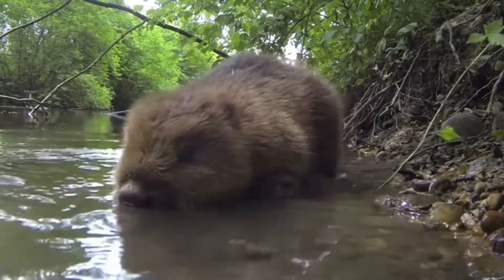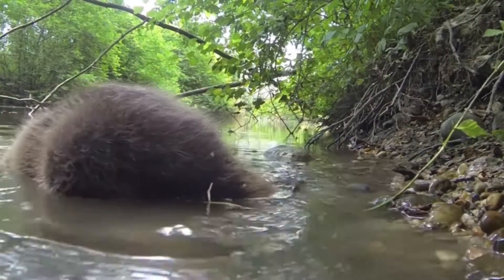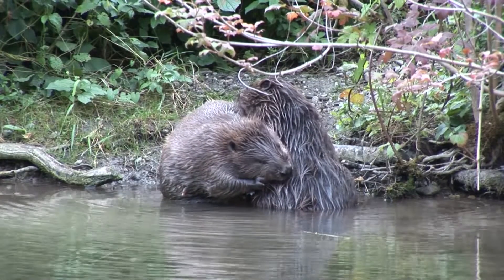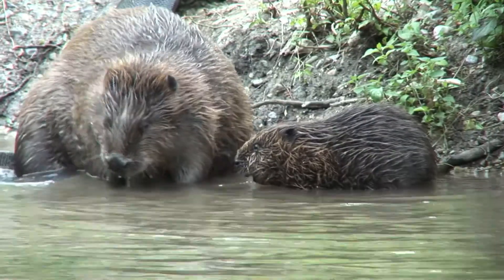There were already beaver families in the wetlands, but the new Triesen offers a river habitat with typical willow trees that the beaver enjoys as a source of food.